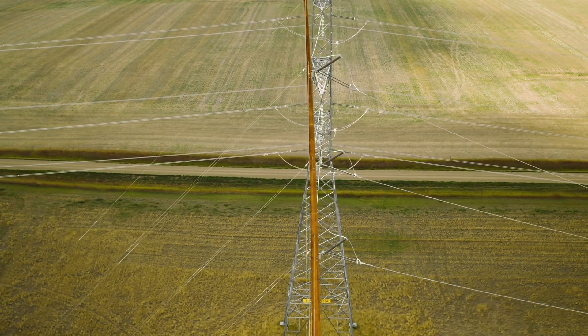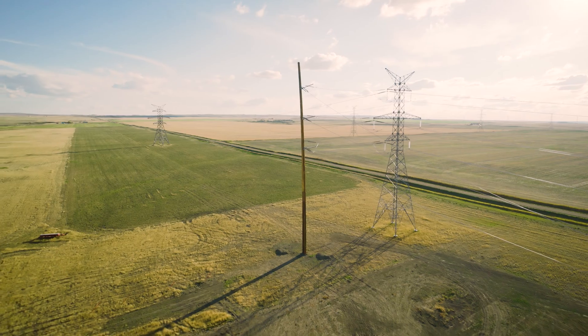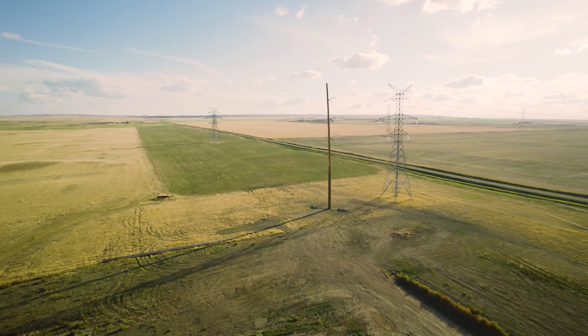We've used Bell's engineered wood poles in any scenario where we wanted to limit the footprint of the pole and where aesthetics were a priority. We consider it a success if we can deliver a project on time, on budget and safely.